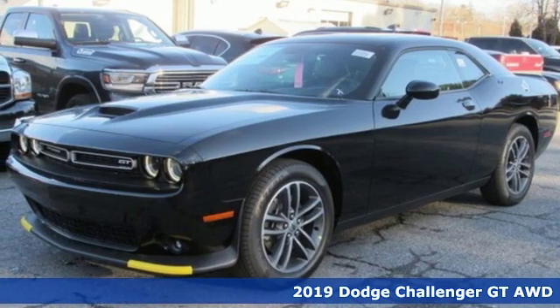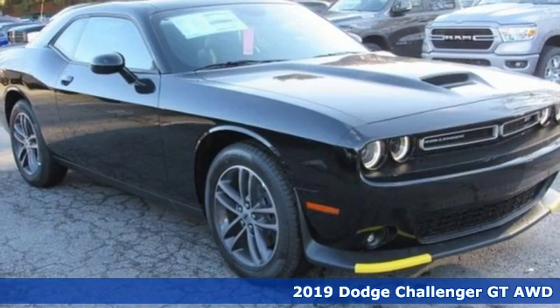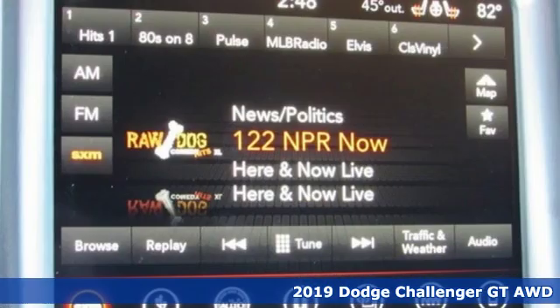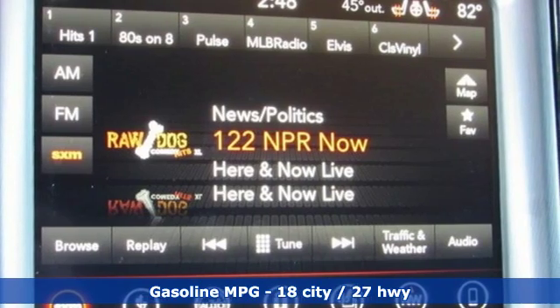It's a new 2019 Dodge Challenger. Embrace your wild side with a car that never backs down and get ready for an impressive combination of features, streaming audio,